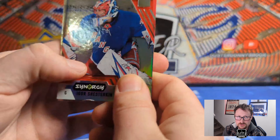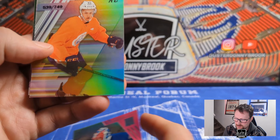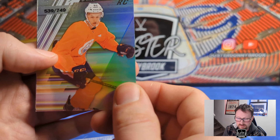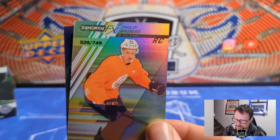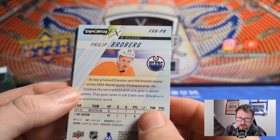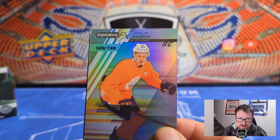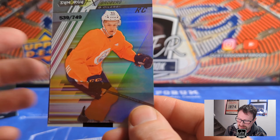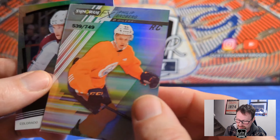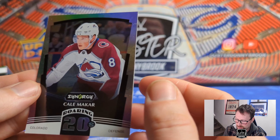Igor Shesterkin base card, another three-card pack. Then we got a Philip Broberg rookie card — I'll take that as an Oilers fan. It's the Synergy FX of Broberg, numbered to 749, 539 of 749. He just got called up again recently. The Oilers' defense is just a mess right now, so how he does isn't a fair representation of his abilities. Then Kale Makar roaring 20s — everyone loves a good Makar.